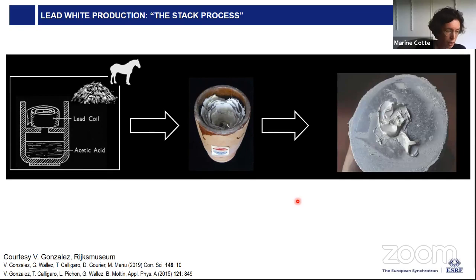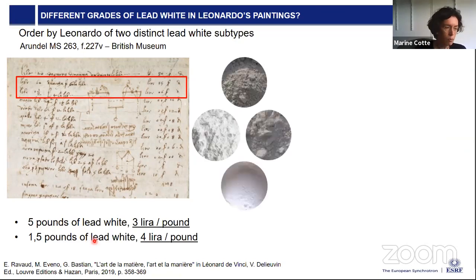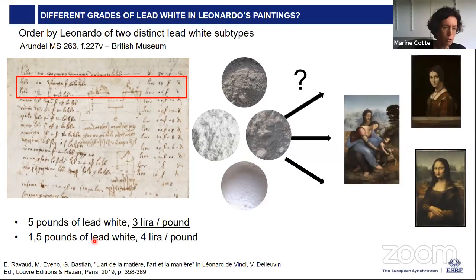However, when I say 'lead white,' I should say 'lead whites,' because it's not a unique composition. We have a clue that there were different qualities of lead white — this is a manuscript by Leonardo da Vinci which appears to be an order, and it was proposed that two lines refer to two different qualities of lead whites at two different prices. So Leonardo was selecting different qualities of lead whites. The next question is: can we distinguish these different lead whites in synthetic pigments, and above all, in historical paintings?